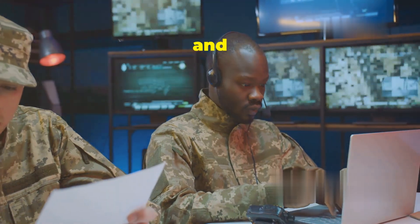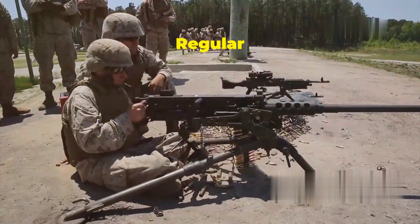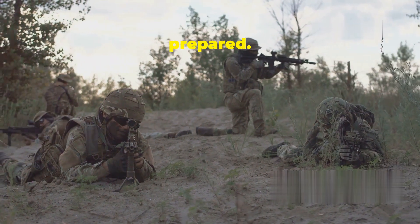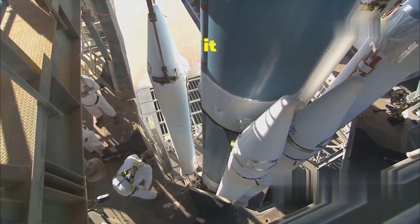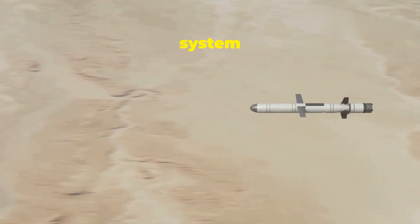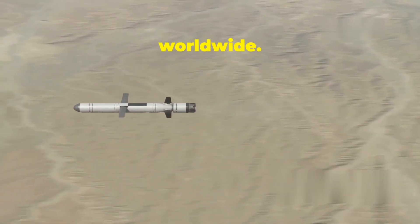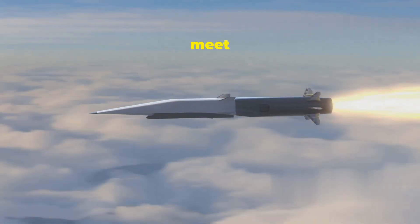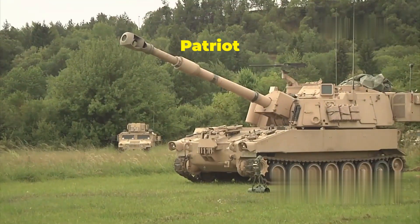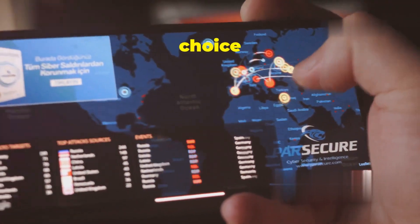The entire operation is monitored and controlled from a sophisticated command center, where military personnel analyze data from the radar and make critical decisions in real time. Regular training exercises ensure that the personnel are always prepared, simulating real-world scenarios to practice response to various threat types. Maintenance is also crucial — technicians regularly inspect and service the equipment to ensure optimal condition. Over the years, the Patriot system has proven its effectiveness in numerous conflicts, and it is constantly being upgraded to meet new challenges, remaining at the forefront of defense capabilities.